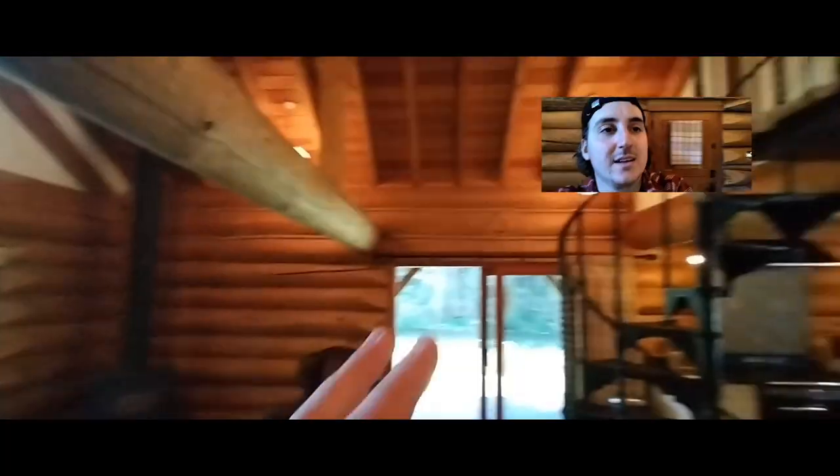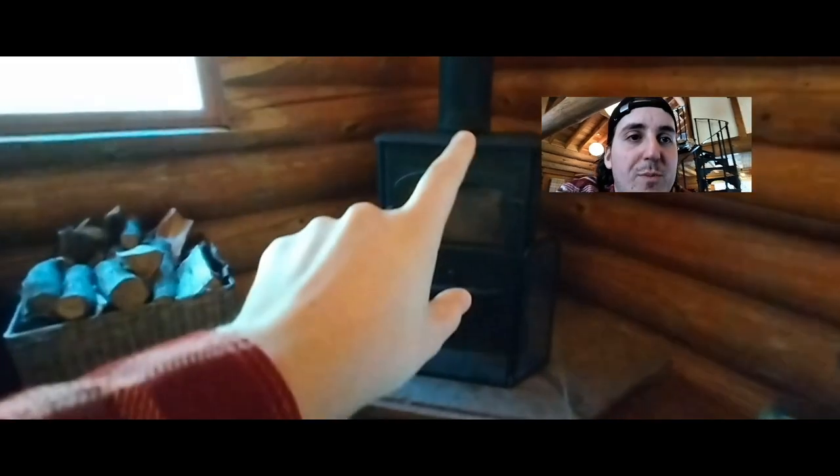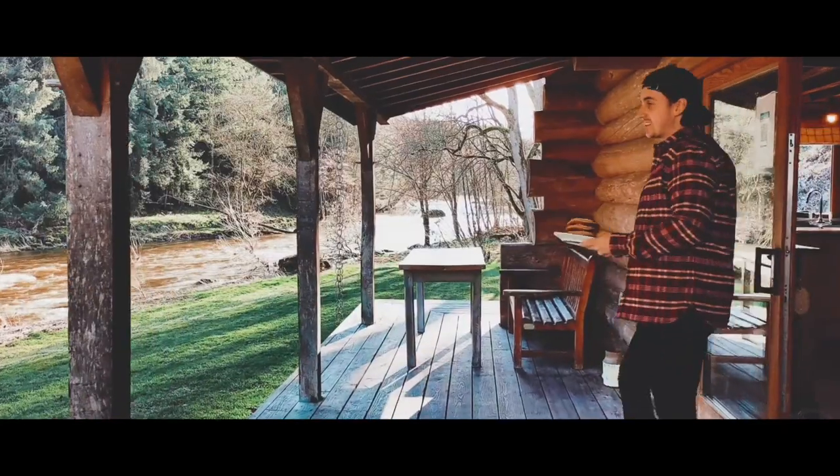This is perfect for when I'm doing my cabin tours to show my followers all the unique and quirky things that these cabins have to offer — it really does come in handy.